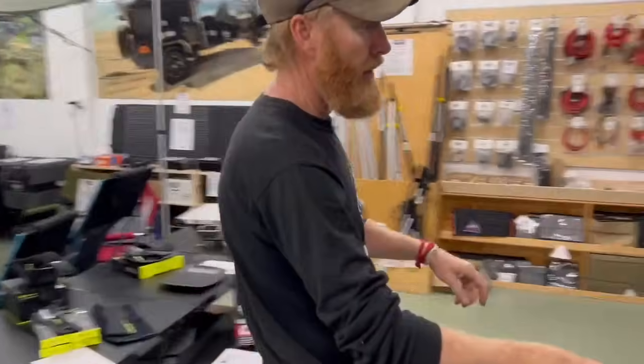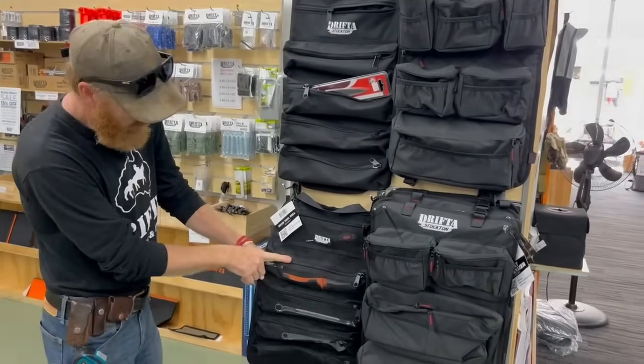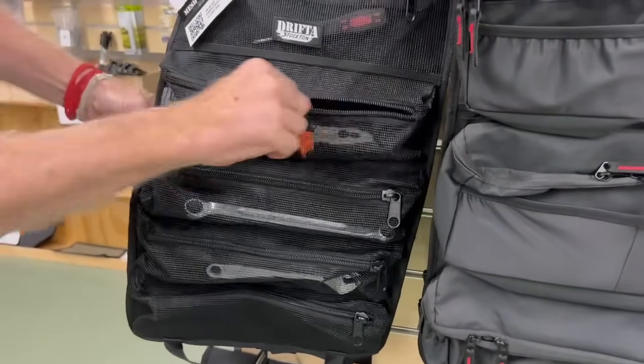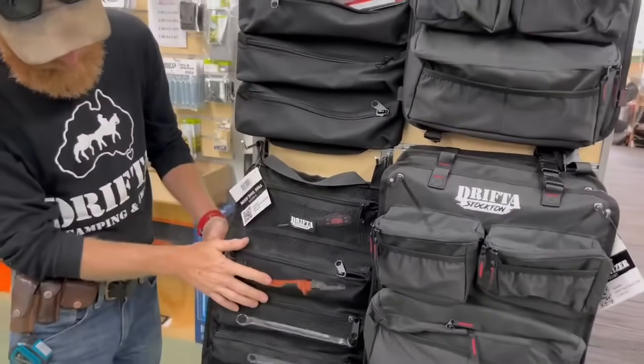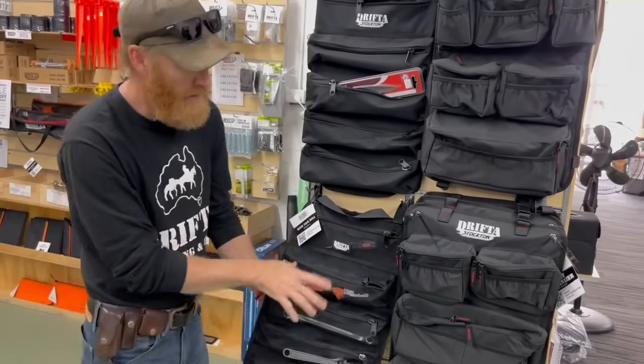This is a hot seller right now — it's on special. It was already on special and we've got a further 15% off. This is a new mesh tool roll. This one was so popular and a few people mentioned wanting to see their tools, so we've done the mesh one. Selling like hotcakes.